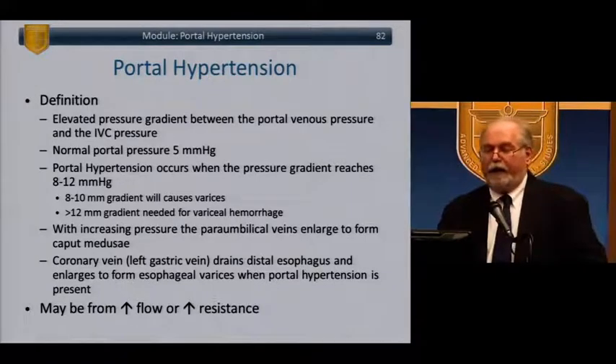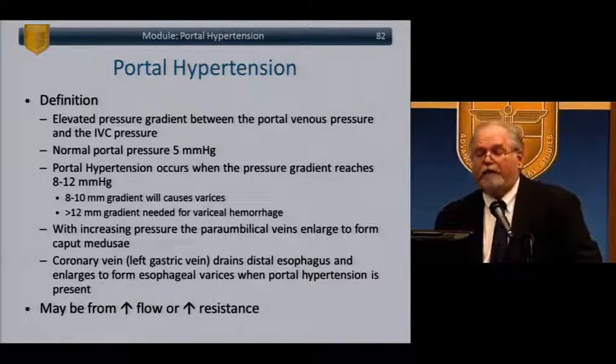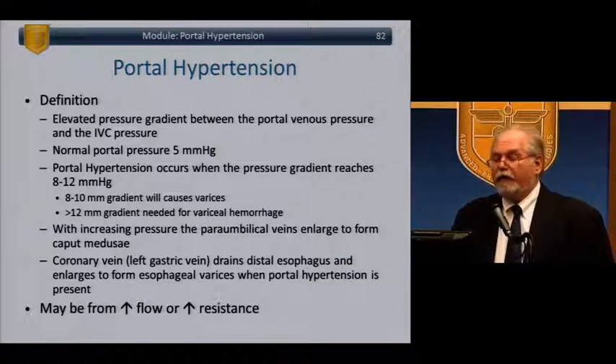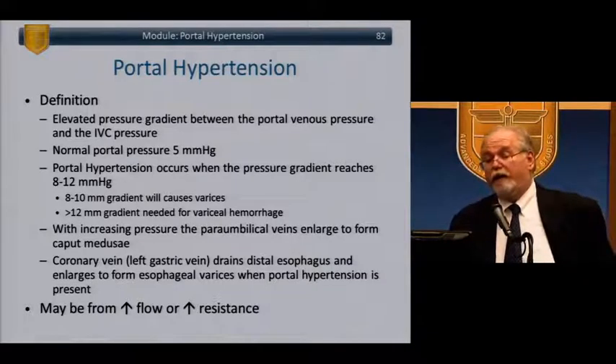Portal hypertension is the elevated pressure gradient between the portal venous pressure and the IVC. Normal portal pressure is 5 mmHg. Portal hypertension occurs at a gradient of 8-12 mmHg; 8-10 mmHg will cause varices; more than 12 mmHg will cause variceal hemorrhage. With increasing pressure, the paraumbilical veins enlarge to form caput medusae. The coronary vein — the left gastric vein draining the distal esophagus — enlarges to form esophageal varices. This can be due to increased flow or increased resistance.